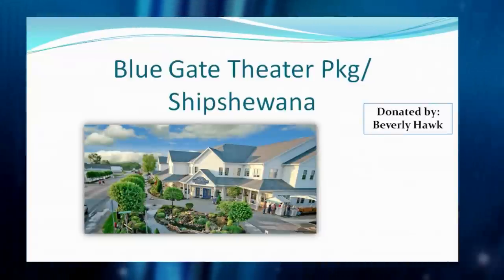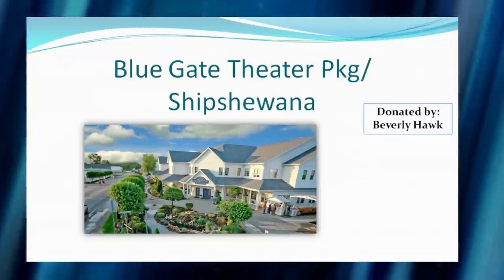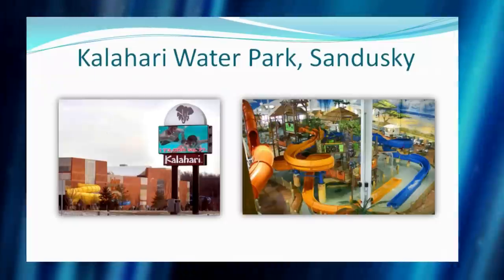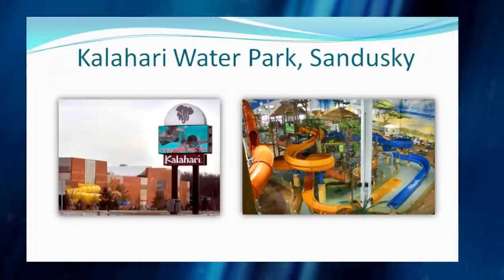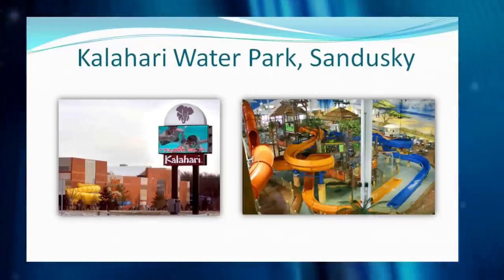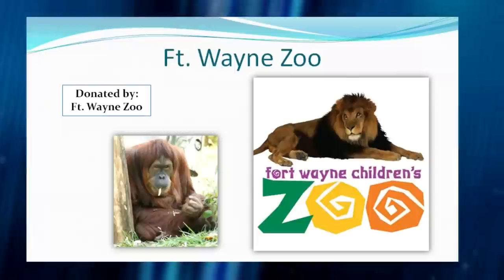One host once held a shark at Newport Aquarium and still has both hands. Shipshewana's Blue Gate Theater package includes a musical show and an overnight stay — great for families. And then there's Kalahari, a fantastic indoor water park with all kinds of rides, different slides, a wave pool, and a chance to do some surfing. It's a great time for young and old alike — one host's daughter overcame her fears on the slides there.